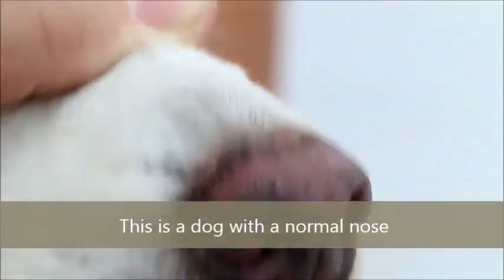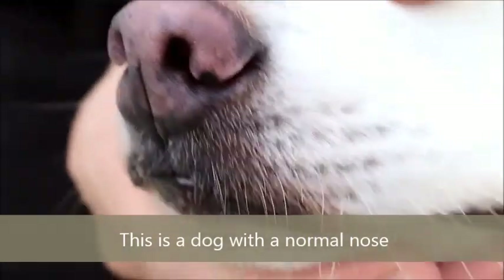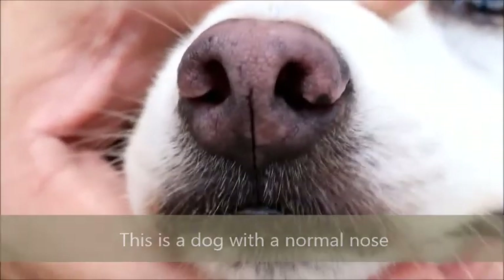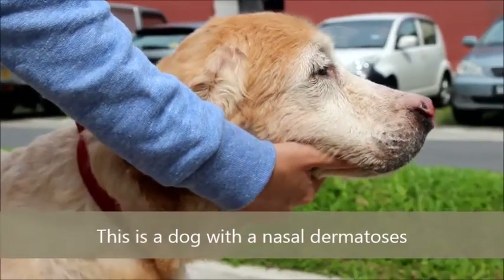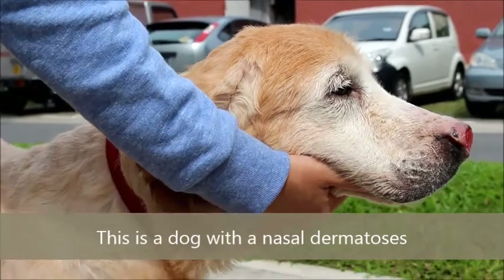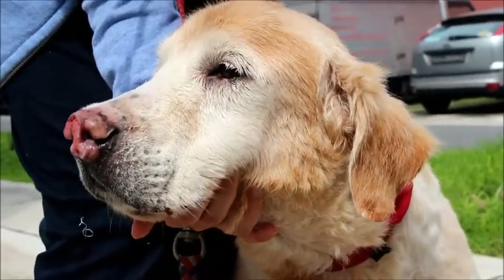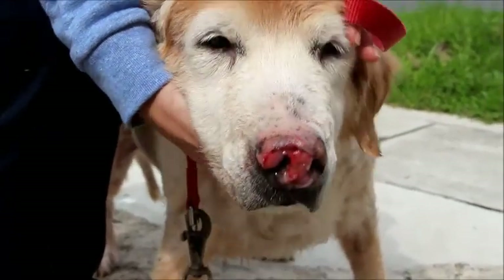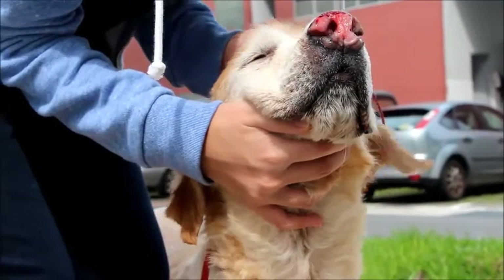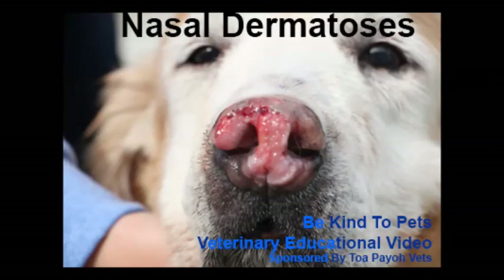This is a dog with a normal nose, and this is a dog with nasal dermatitis. This is a Be Kind to Bed veterinary educational video, sponsored by TopioBed.